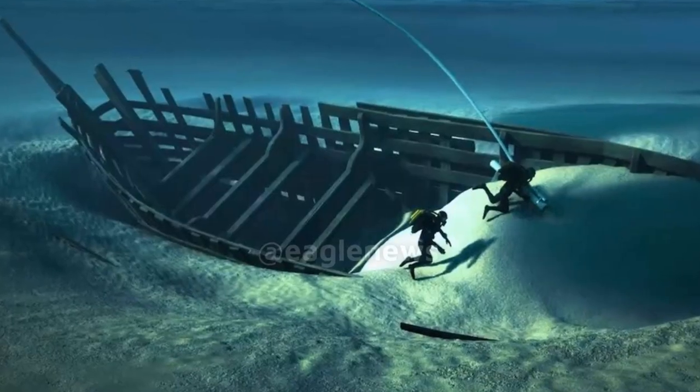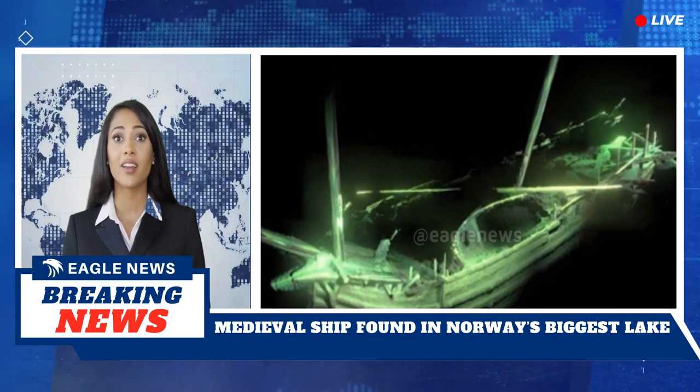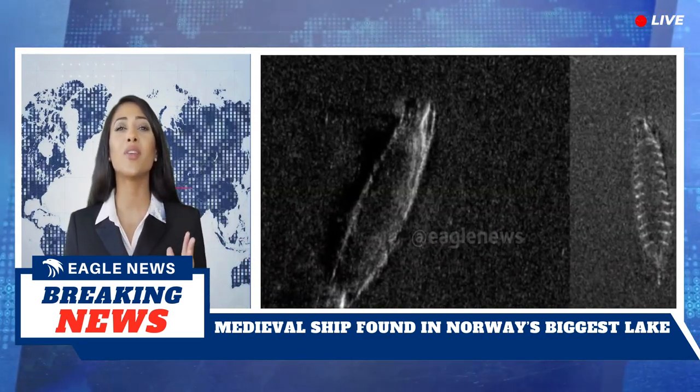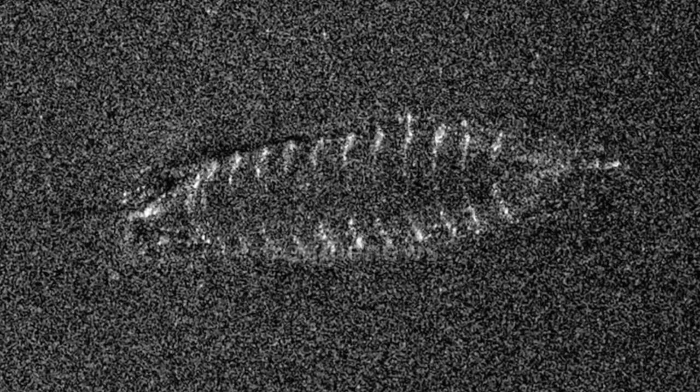For historical comparison, the Sram log boat discovered in the Bingen booms on the Glomma River dates to around 170 BC, making it a 2,200-year-old shipwreck. That vessel was also well preserved, underscoring the remarkable preservation potential of Norwegian freshwater environments.